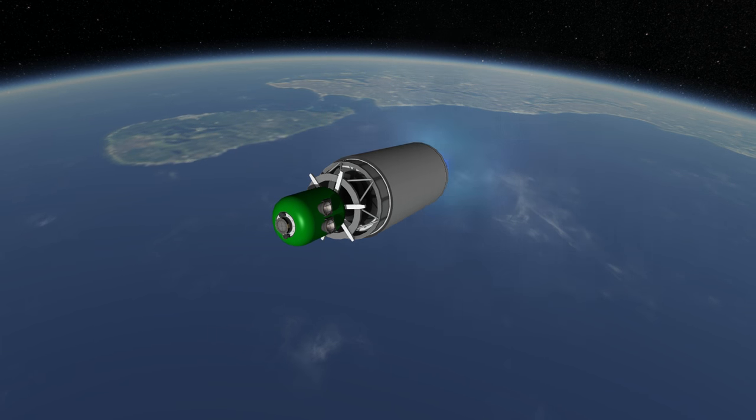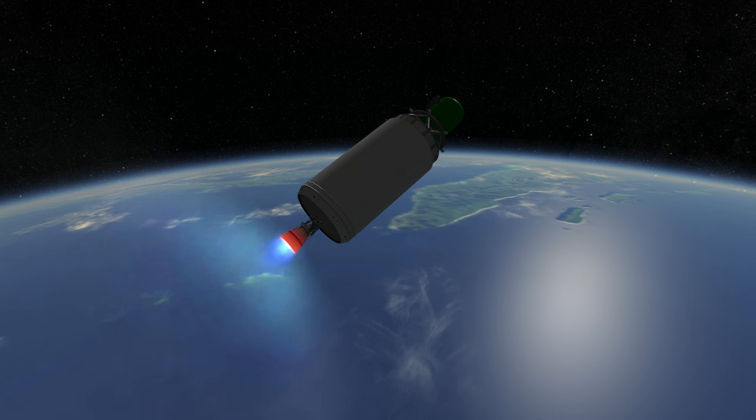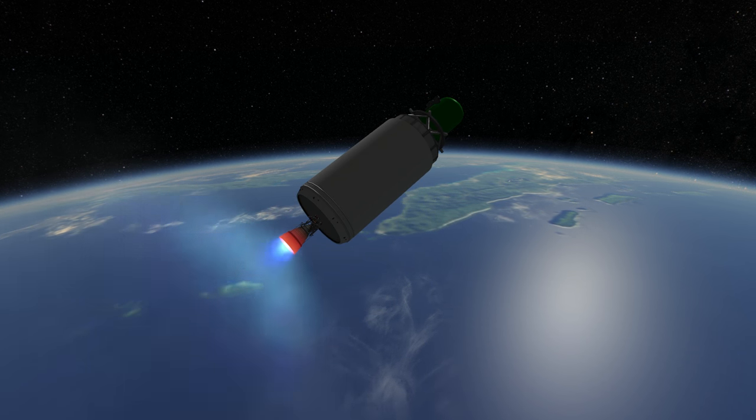Because the thrust of this engine is substantially higher than its counterparts on the Ariane 5, Atlas V, and Delta IV, while the rocket carries less payload, there is little need for the stage to pitch substantially away from prograde to make orbit.